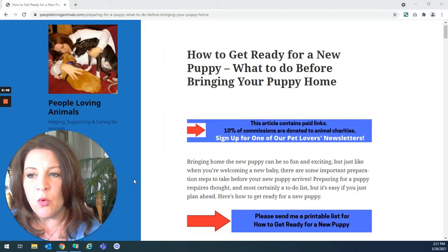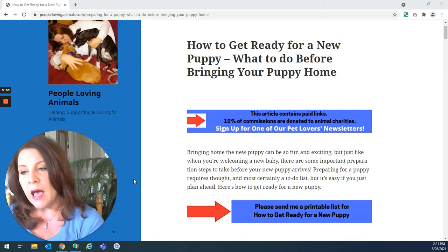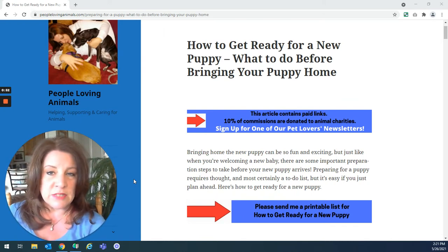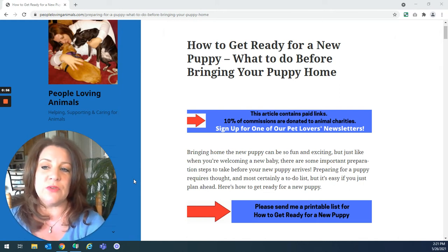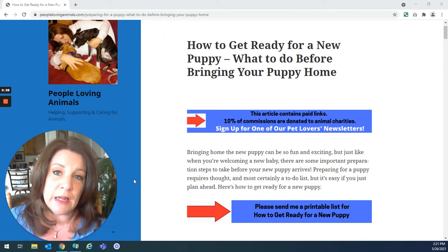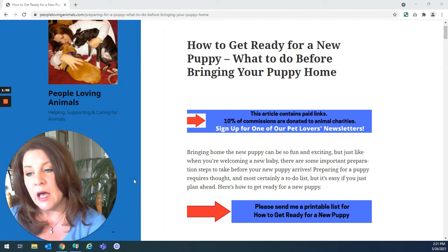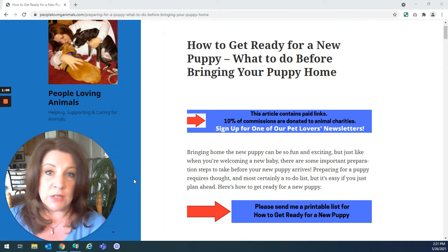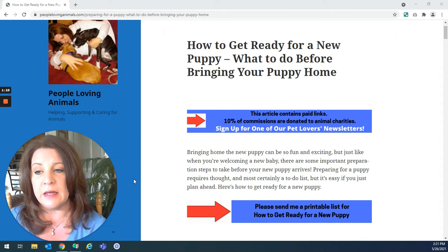I have this website called PeopleLovingAnimals.com. I've been doing this as my full-time job since 2015, and we are a website devoted to the help, support, care, and training of dogs and cats. There are hundreds of blog posts on the website all about dogs and cats. We have an email subscriber list, and obviously we have a YouTube channel, which you're on right now.